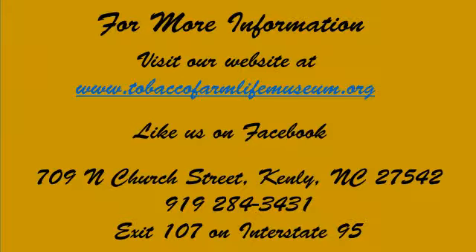And to find out more, please visit our website, like us on Facebook, or call us. Hope to see you all real soon.